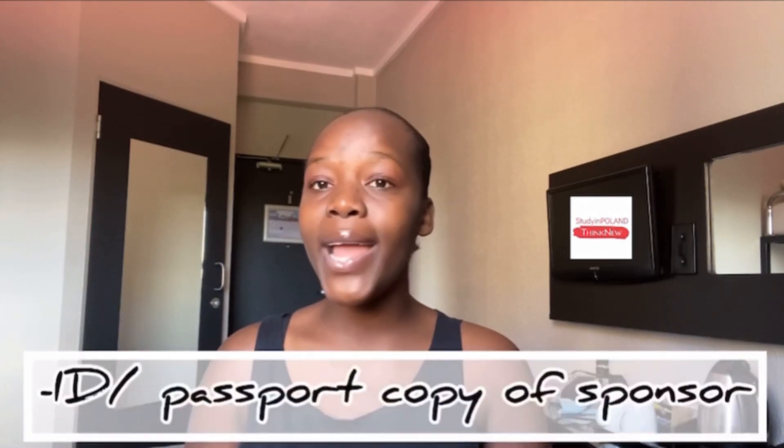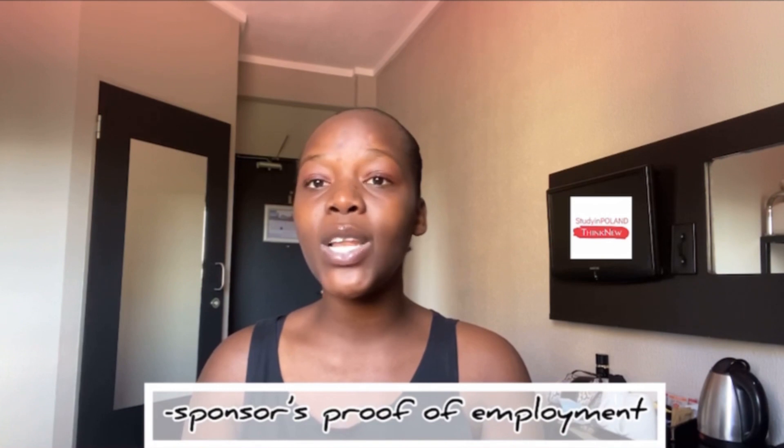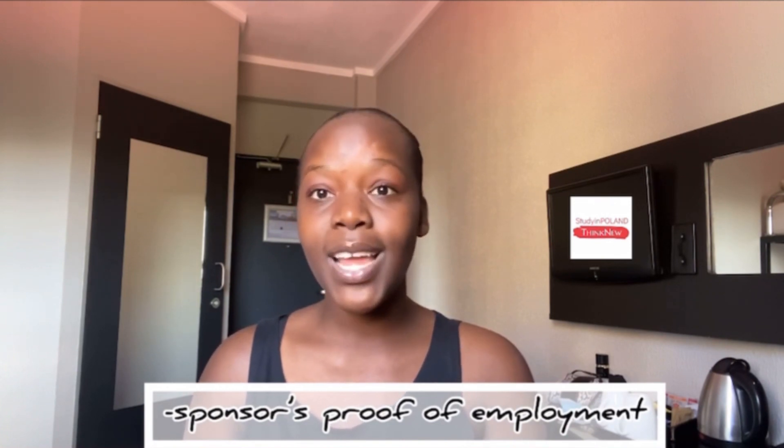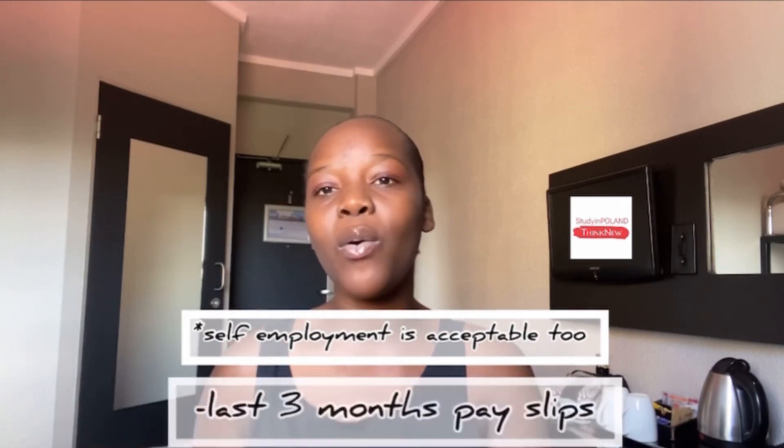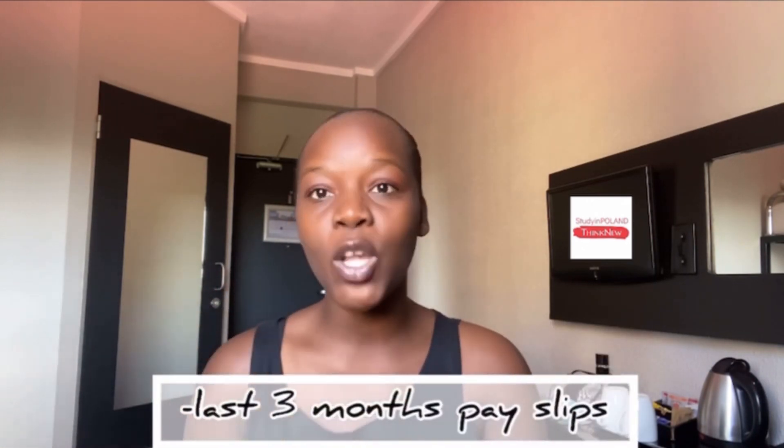You also need to carry your sponsor's ID or a copy of their passport. A very important thing when you have a sponsor is that you should take their signed confirmation of employment. Your sponsor should be somebody who is employed, because the embassy will also require three months' pay slips showing how much they earn every month, just so they can see if this person will be able to sponsor you.